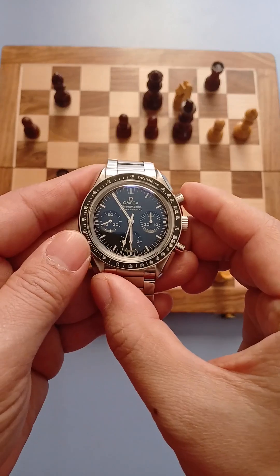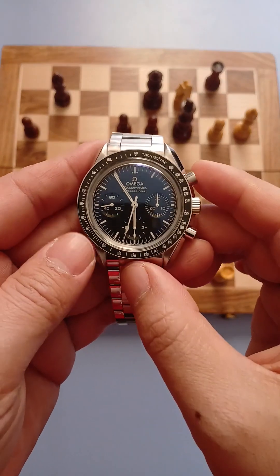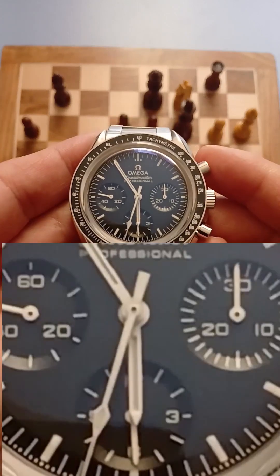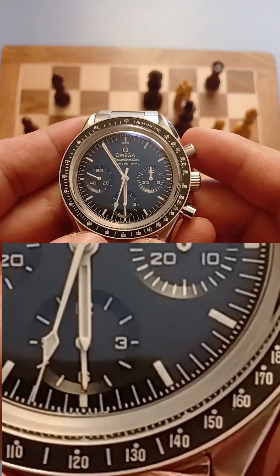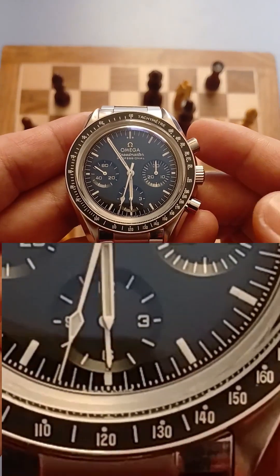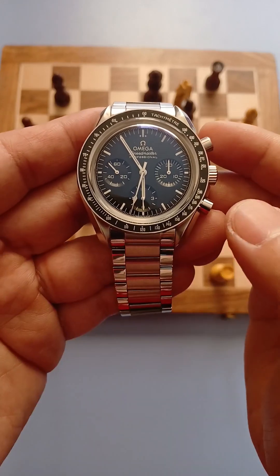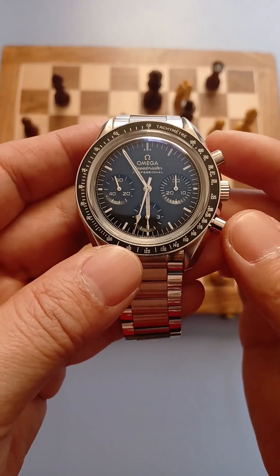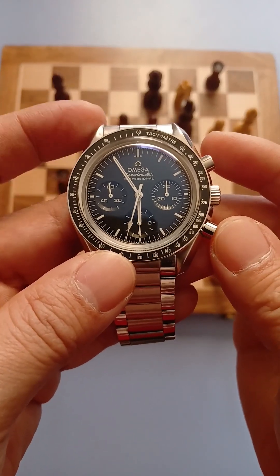Stop. It took us 33 seconds to solve this puzzle. If we look at the tachymeter scale, we'll see it points to roughly 110. That means our solving speed is about 110 puzzles per hour.